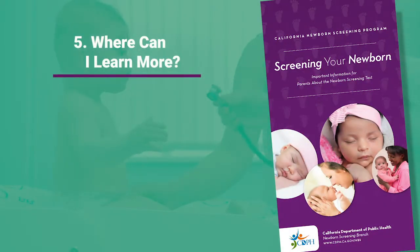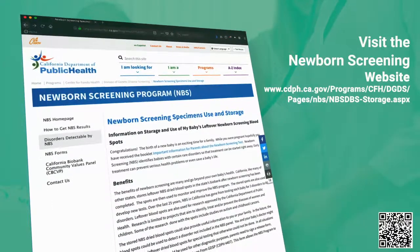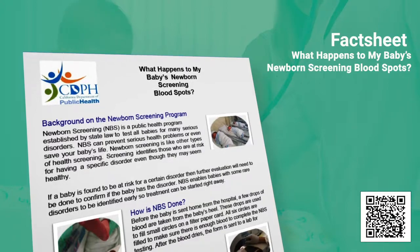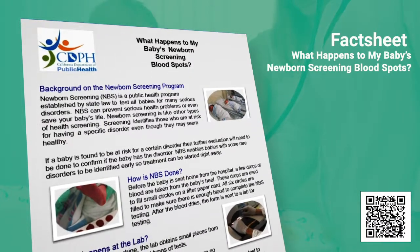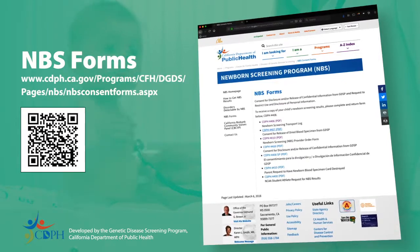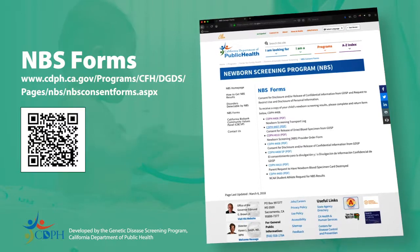Where can I learn more? Visit the Newborn Screening website for more information on the storage and use of the blood spot card. Please read the fact sheet, 'What Happens to My Baby's Newborn Screening Blood Spots?' Download the fact sheet from the NBS Forms page at the California Newborn Screening website. California Department of Public Health Newborn Screening Program.